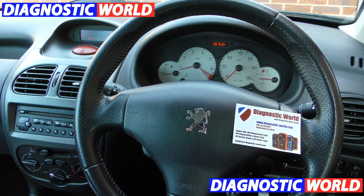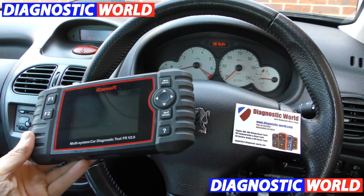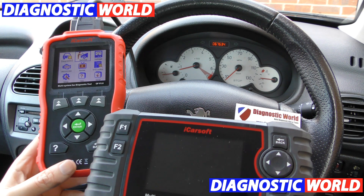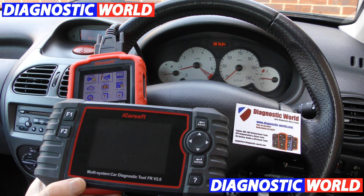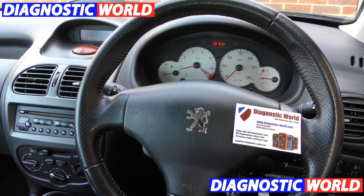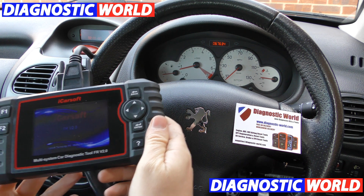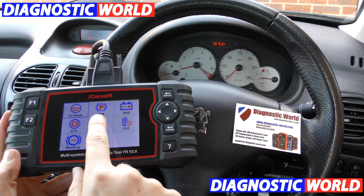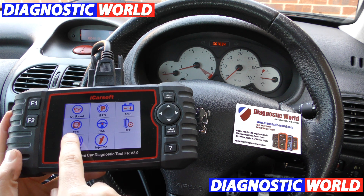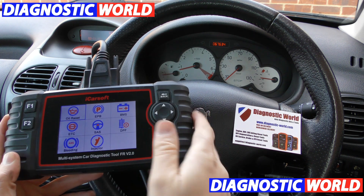One thing I also want to show you is this tool here — this is the next step up. That's the CP version 1.0, this is the FR version 2.0. This kit will do exactly the same as the other kit, but this kit has additional functions. If we look into the service option, we've got oil reset, electronic park and brake, battery registration, new battery, electronic throttle control, steering angle sensor, DPF, ABS brake bleeding, and injector coding. So you get more functions with this tool here.